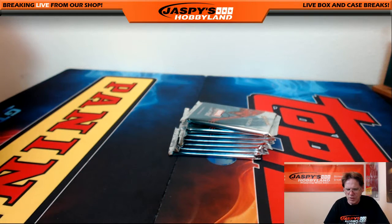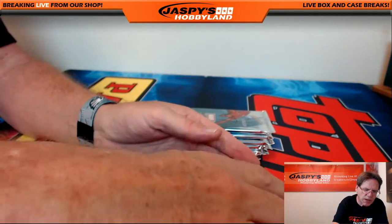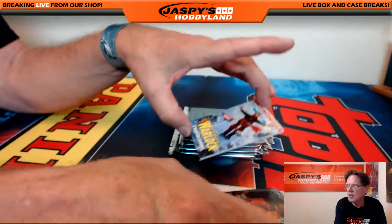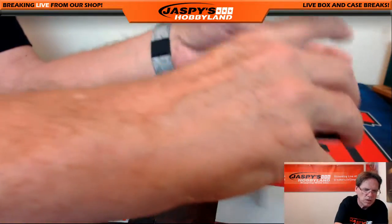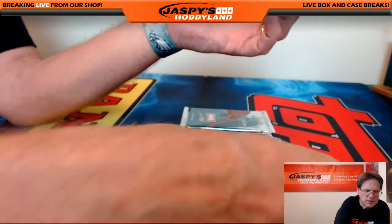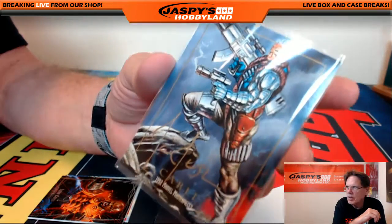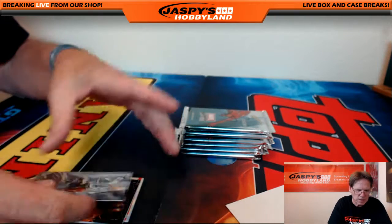Check out jaspyshobbyland.com — we've got another Futera break up there, another Marvel, and Origins available. Pack number six goes to John P. First up, Adam Warlock comic cover 1499, Luke Cage 1999, and wow — 9 of 15 — an actual gold ink Joe Jesco autograph! Very popular Joe Jesco autos — the gold ink, the 1992 Masterpieces. Sweet, congratulations John!